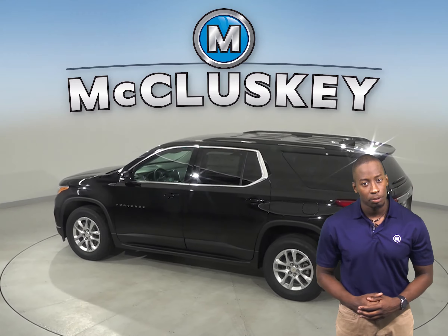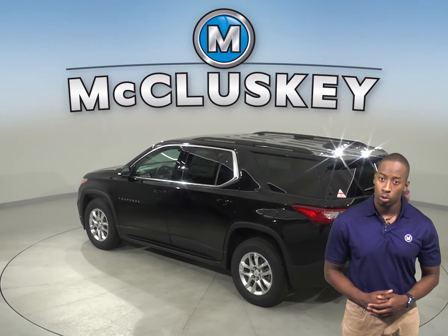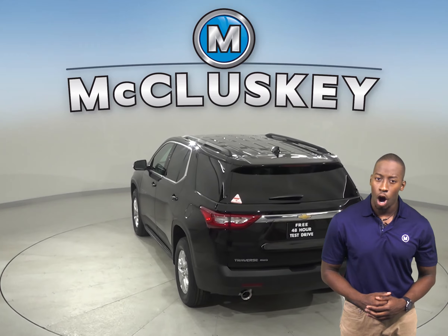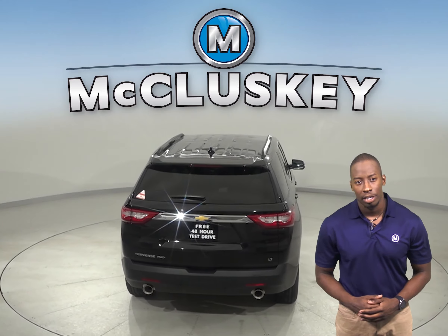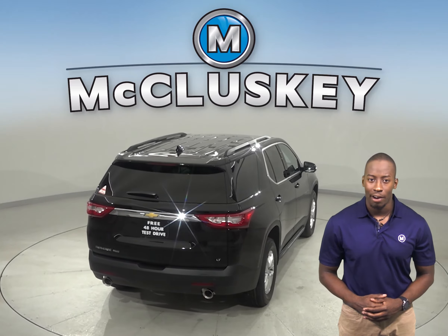The Chevrolet Traverse produces 19 more horsepower and 4 lb-ft more torque than the Hyundai Palisade. In heavy traffic or at stoplights, the Chevrolet Traverse's engine automatically turns off when the vehicle is stopped, saving fuel and reducing pollution. The engine is automatically restarted when the driver gets ready to move again.